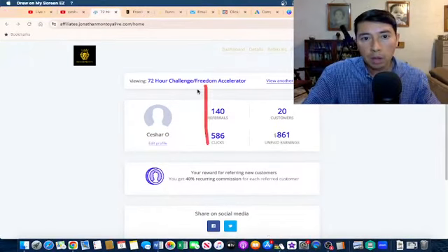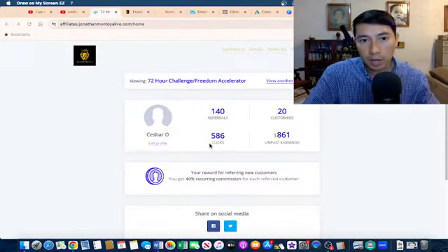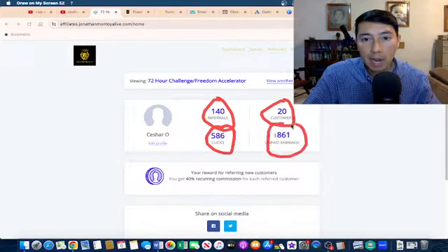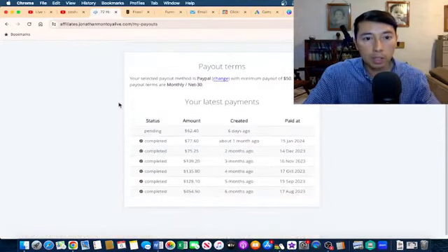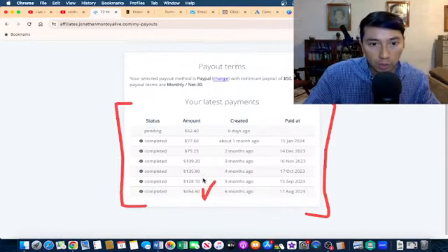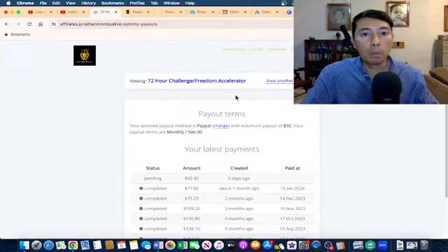I promote Freedom Accelerator and the 72 Hour Challenge. As you can see on screen, I have sent to this company 586 clicks, 140 referrals, I have 20 customers, and I have right now $861 in unpaid earnings. And if I go to payouts, you can see my real commissions — for example $454, $120, $135 — I'm making commissions every single month by promoting this product.